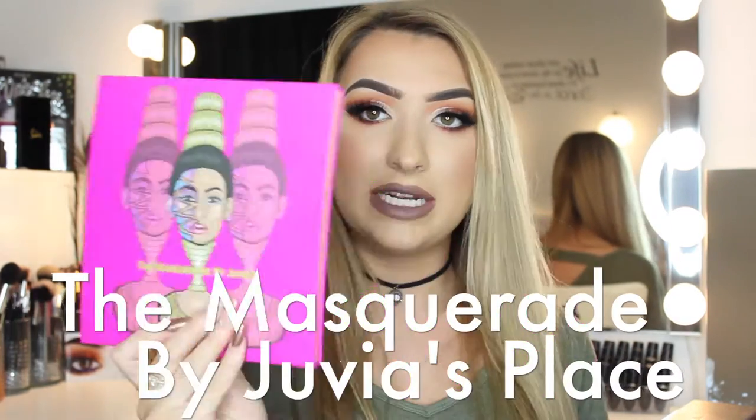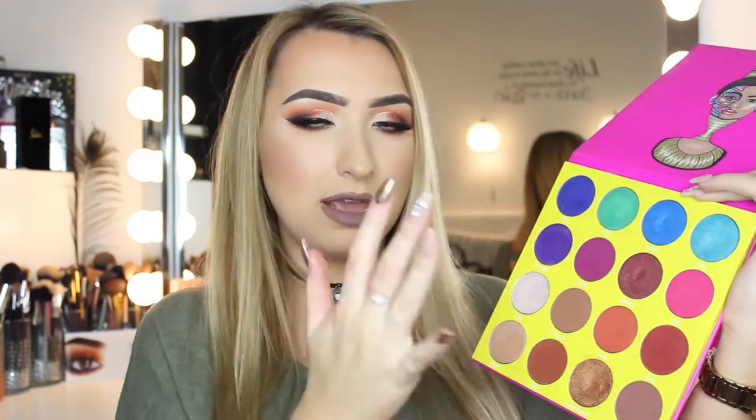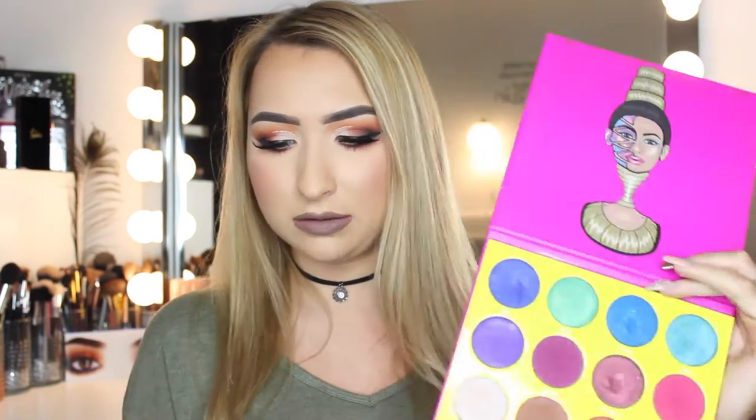Another favourite palette of mine is actually the Masquerade by Juvias Place. It is massive and the pans are absolutely gigantic — look at the size of them. I think they are absolutely gorgeous. All the colours are so, so pigmented; you have no idea. Even the matte colours are absolutely stunning. If you're wanting a wee bit more pop of colour, this palette is absolutely perfect.